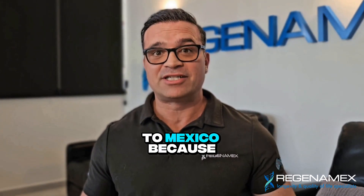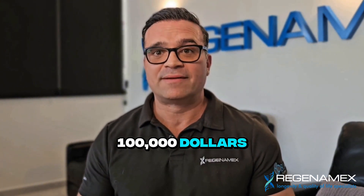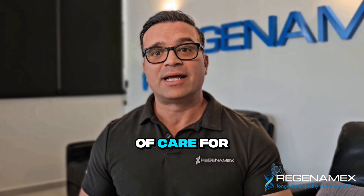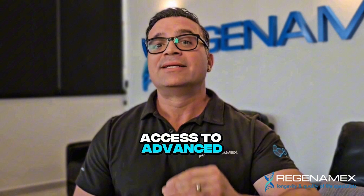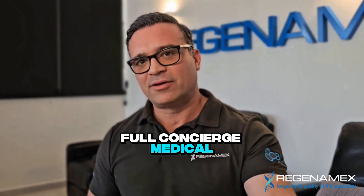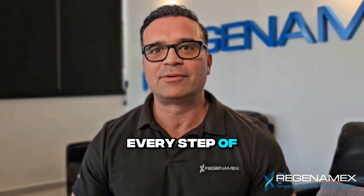So why come to Mexico? Because in the U.S., these treatments can cost anywhere from $25,000 to $100,000. In Puerto Vallarta, you can get the same or better quality of care for 30% to 60% less, with access to advanced therapies not widely available in the States. We also offer full concierge medical tourism — travel help, lodging options, bilingual staff, and dedicated care every step of the way.